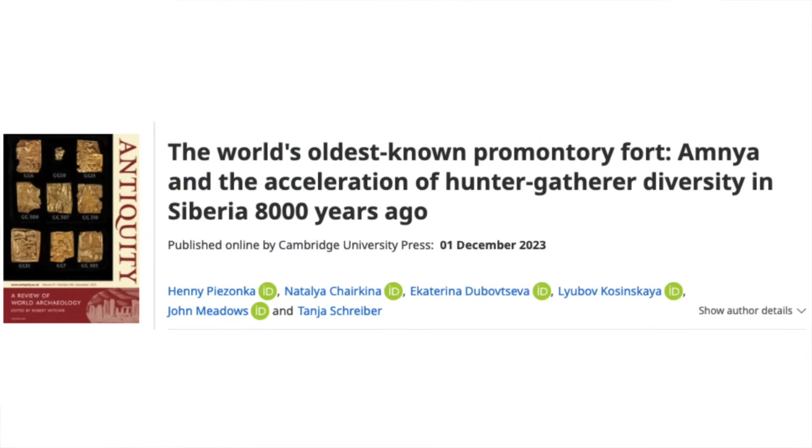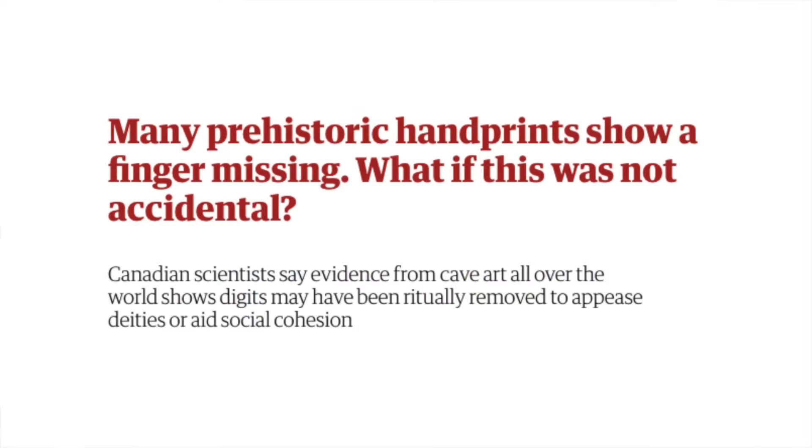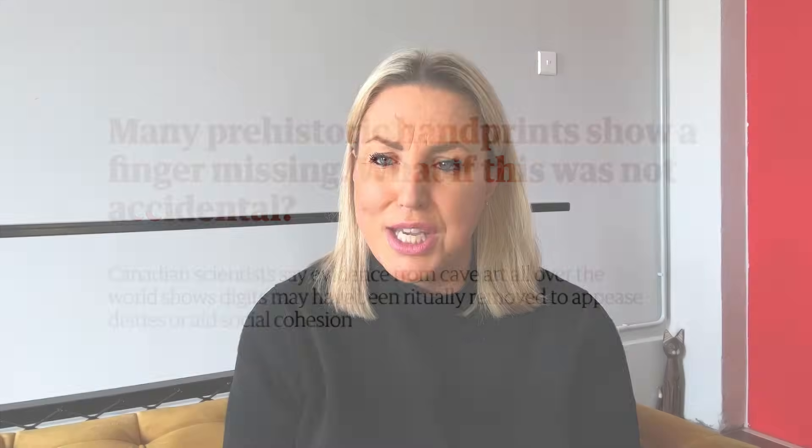Welcome to this week's Archaeology News where I bring you the latest discoveries from the ancient world. My highlight story is about new research into a fortification built in Siberia by hunter gatherers. Why were foraging groups building defensive enclosures and pit dwellings more than 8,000 years ago? I then talk about a new study into Paleolithic cave paintings of handprints where one or more fingers are missing. Could this be evidence for ritual amputation?